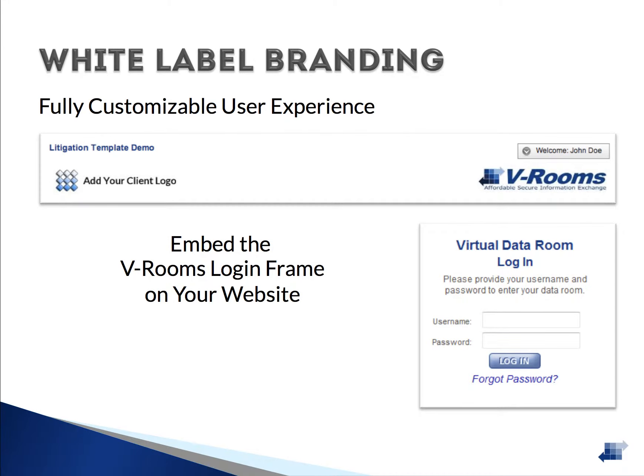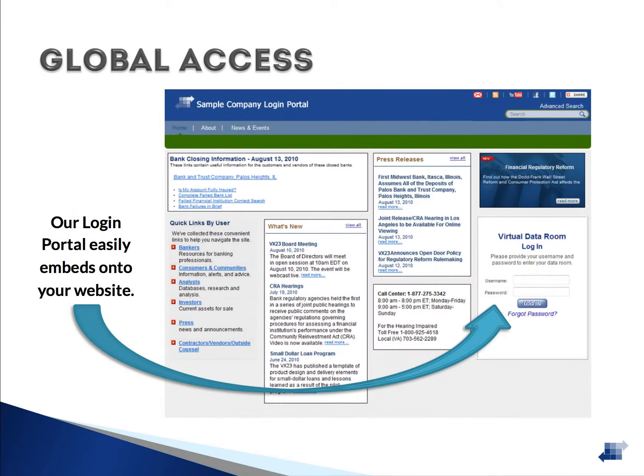VRooms gives you the ability to customize your Data Room branding with up to two logos. Adding the login frame to your website provides clients with a seamless start and finish to their VDR experience. With our embedded login frame, your users have the ability to enter and exit the Data Room from your company's homepage, making our application appear as an extension of your services.